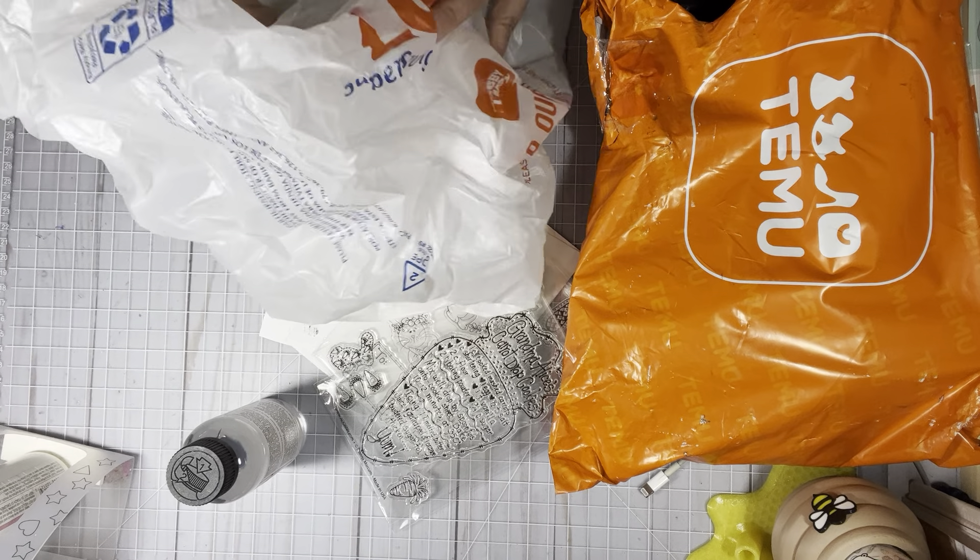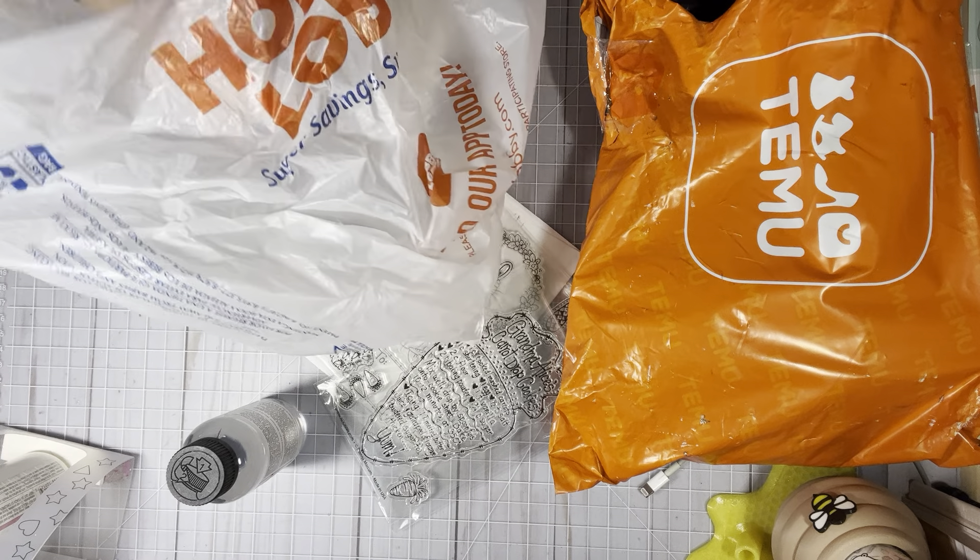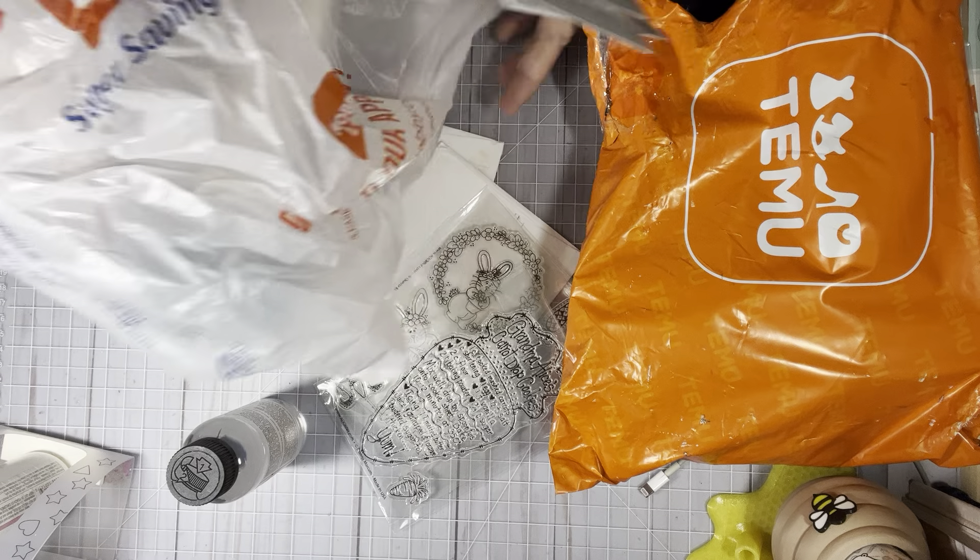While I was there, Paper Studio was on sale for 40% off, so I picked up some Paper Studio things.